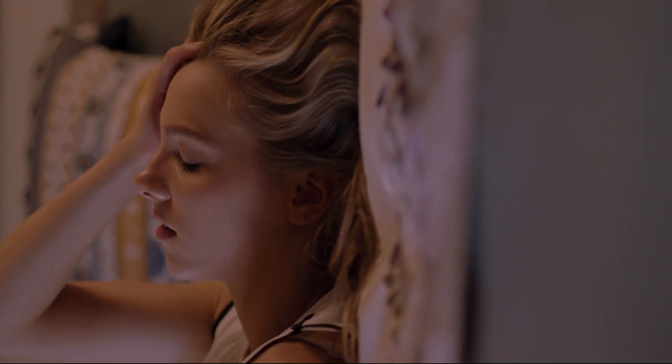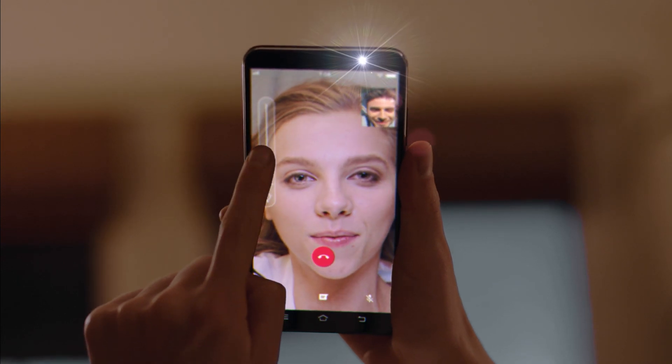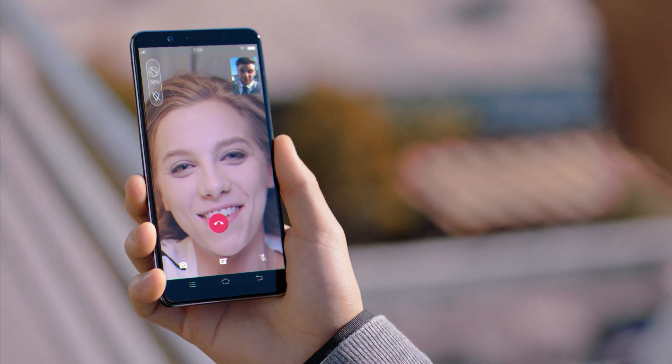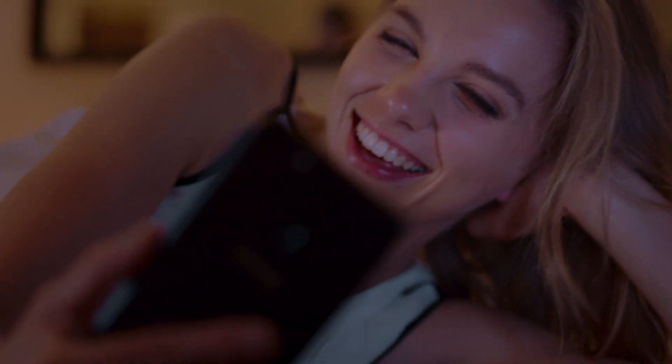These days, a friendly face is just a click away. V7's Face Beauty for video color makes sure you look your best for those you care about most, and it works seamlessly with most popular video chatting software.